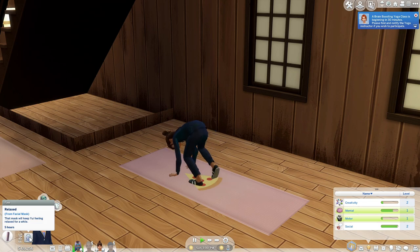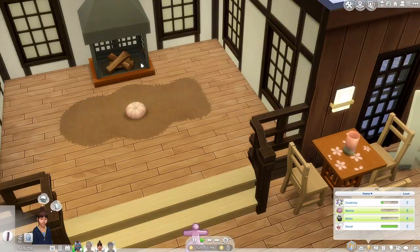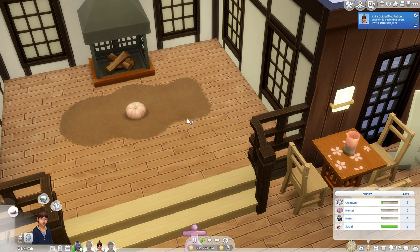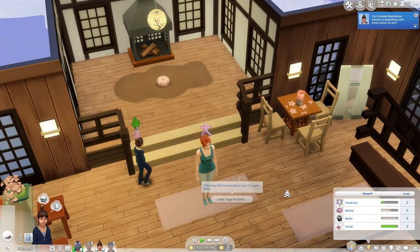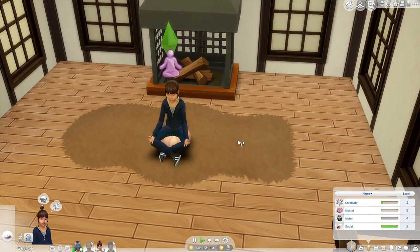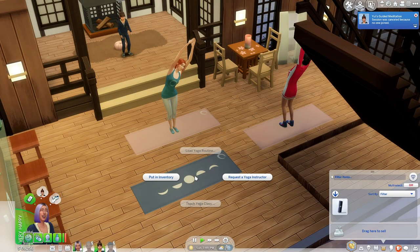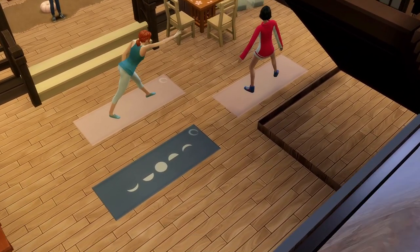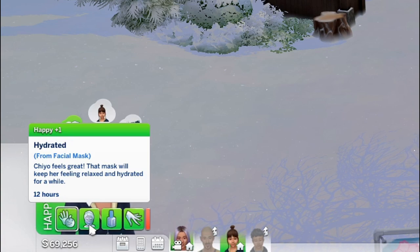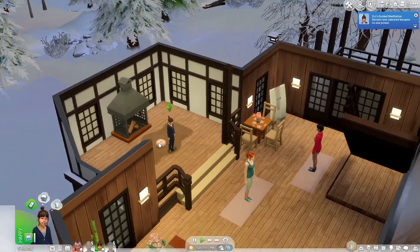She's relaxed — that mask will keep her feeling relaxed for a while. I want her to lead a guided meditation. We can choose private, where we just invite who we want, so if you just want to do a little family meditation you can do that, or you can do public so it's open to everyone. The same process goes for the yoga routine. If you don't have meditation stools or yoga mats around, the Sims will just come up and bring their own. Unfortunately, the guided meditation session was canceled because no one joined.